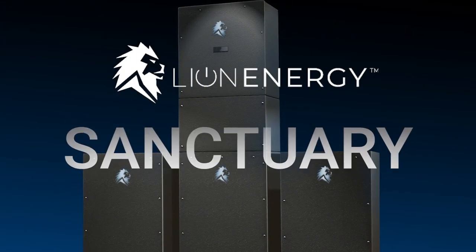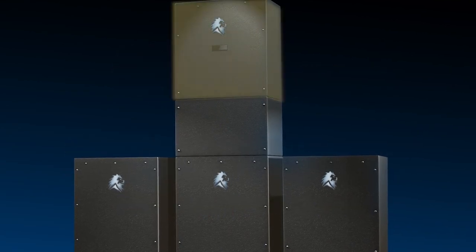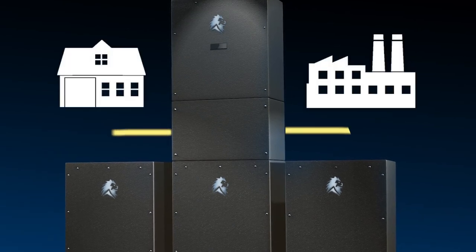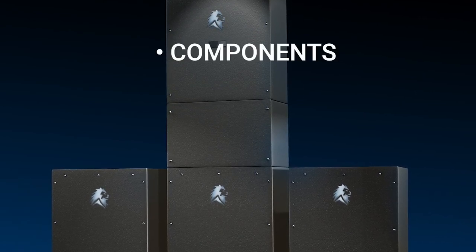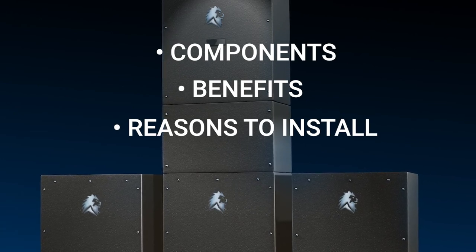I'd like to introduce you to the Sanctuary 12k energy storage system, a hybrid inverter and lithium battery which provides energy independence to your home or business. We're going to walk you through each of the key components of the system, the benefits, and some of the reasons why you should be installing this into the home.